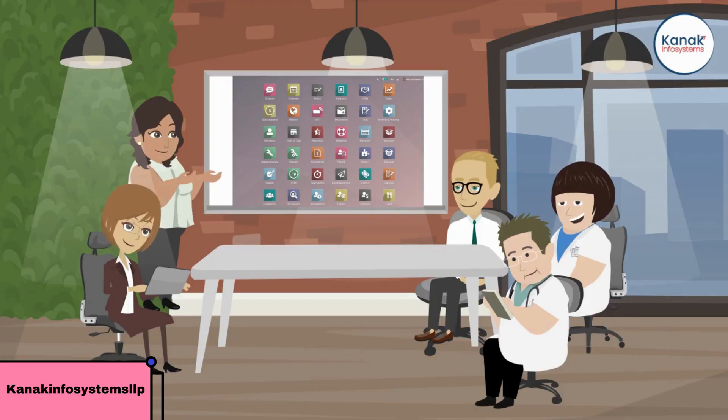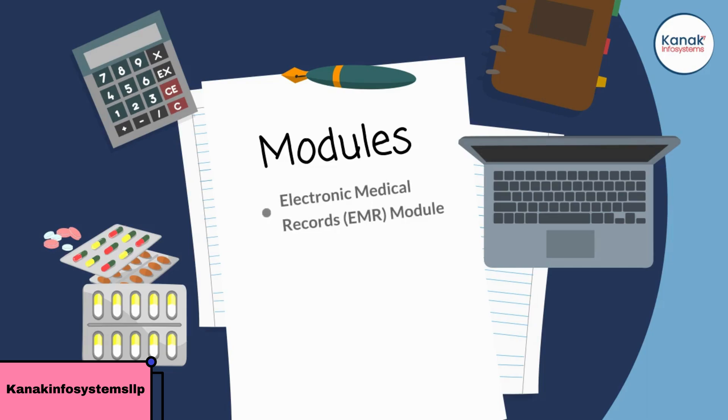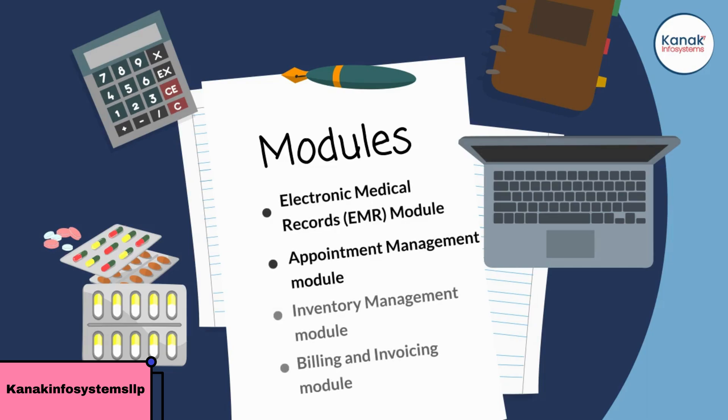Odoo offers a range of modules specifically designed for the healthcare industry, including: 1. The Electronic Medical Records module for managing patient records and medical history. 2. The Appointment Management module for scheduling patient appointments. 3. The Inventory Management module for tracking medical supplies and equipment. And 4. The Billing and Invoicing module for managing patient payments and insurance claims.